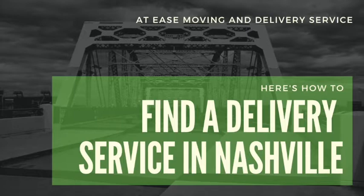Unfortunately, it's not so easy when it comes to finding an affordable furniture delivery service to fit your time schedule and needs. In today's video, we're going to share with you the best tips on finding a furniture delivery service in Nashville, Tennessee.